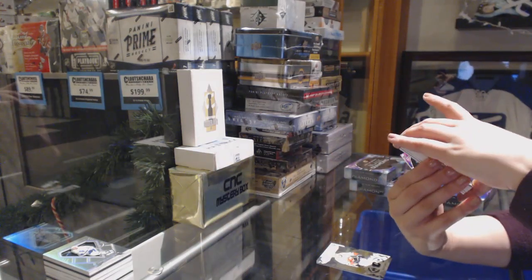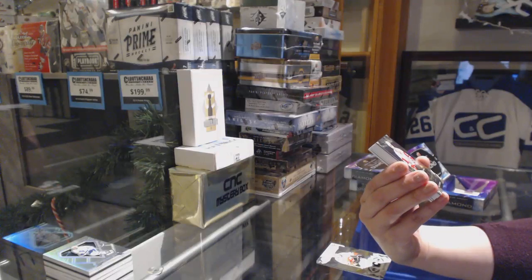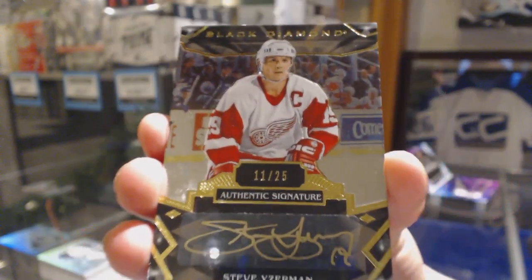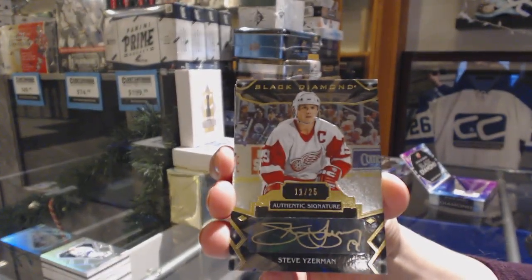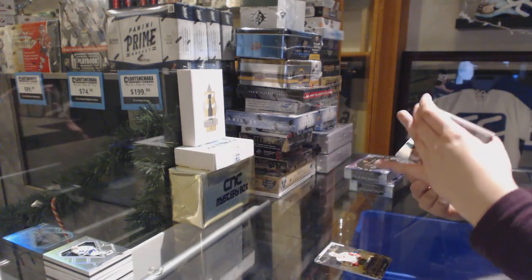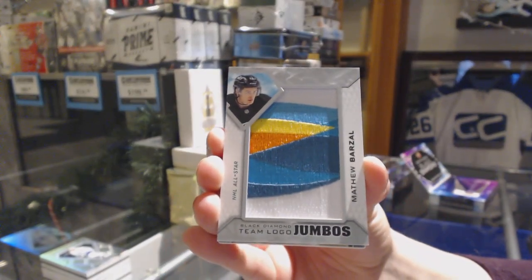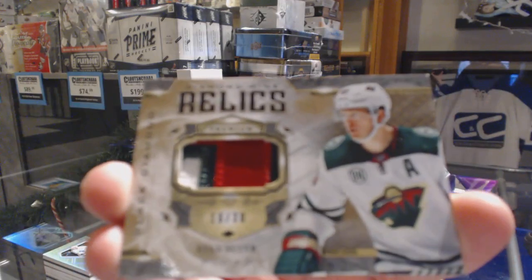Detroit is winning this break. We've got a gold auto number 25 for the Detroit Red Wings, Steve Yzerman. For the New York Islanders, team logo Jumbo, Mathew Barzal. We've got a Diamond Mine Relics patch number 30 for the Minnesota Wild, Ryan Suter.